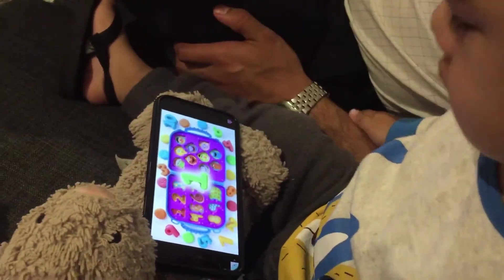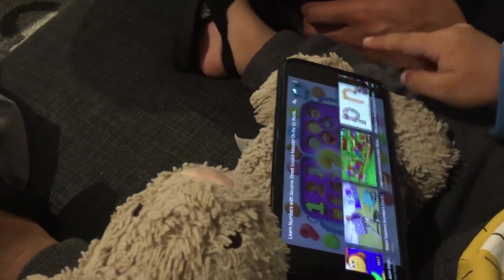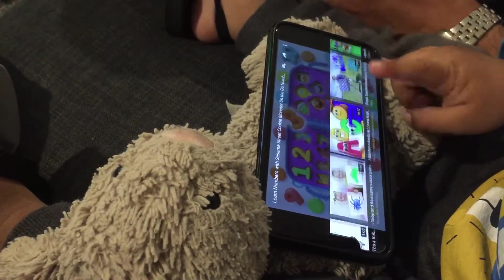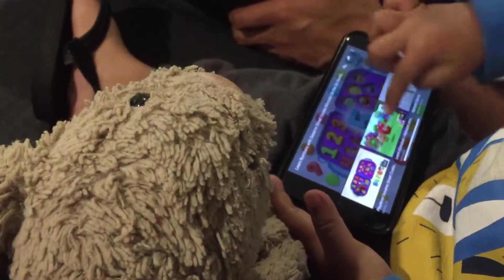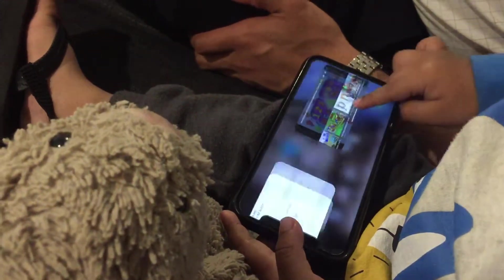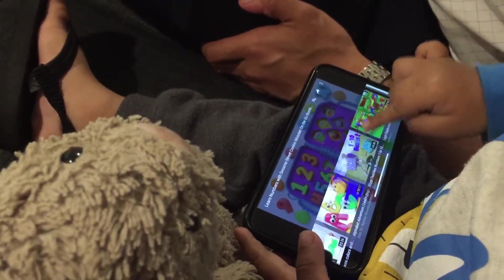One. Two. Three. Two. Uh-oh, pick one. Pick one. Six. Seven.